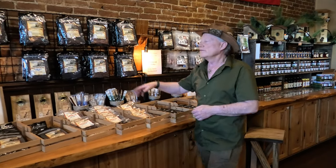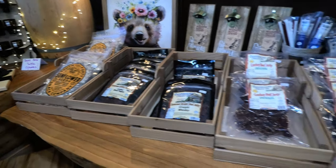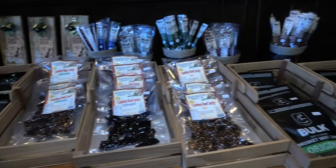Here's our wall of jerky. We've got tons of jerky — different spices, meats, all sorts: alligator, ostrich, kangaroo, and much more.